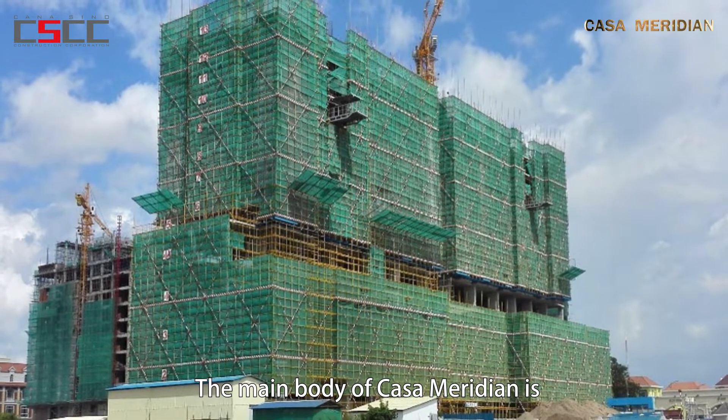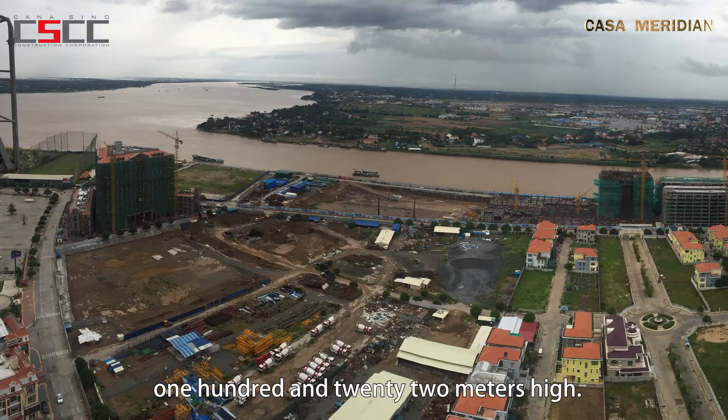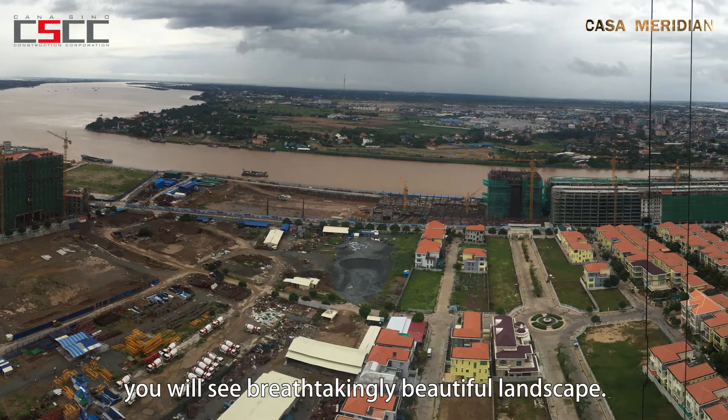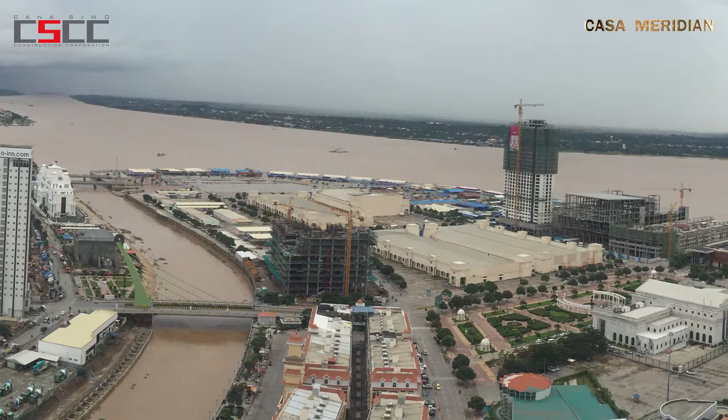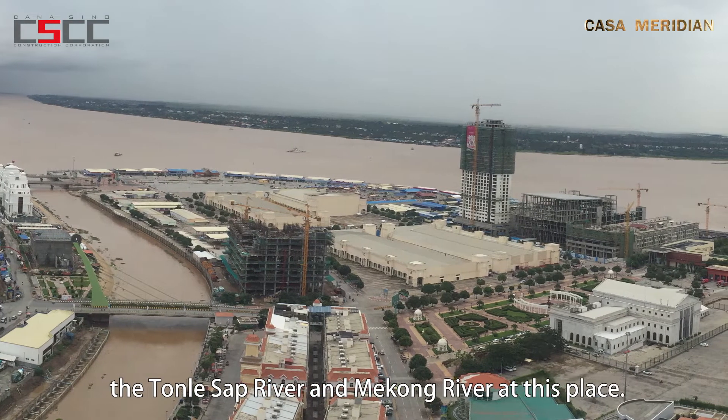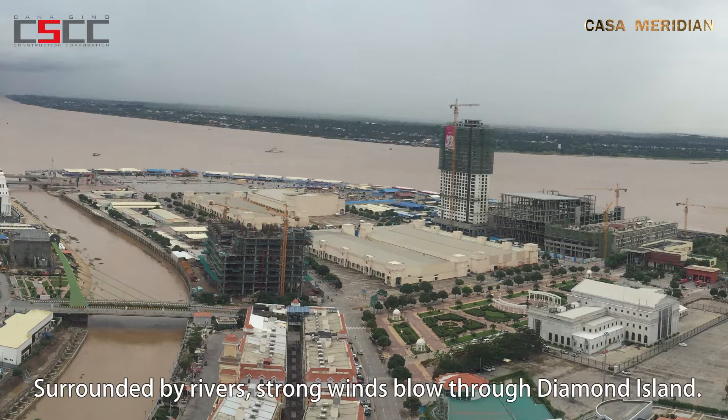The main body of Casa Meridian is 122 meters high. Standing on the top of Casa Meridian, you will see a breathtakingly beautiful landscape. Here, you can appreciate the view of the Tonle Sap River and Mekong River.